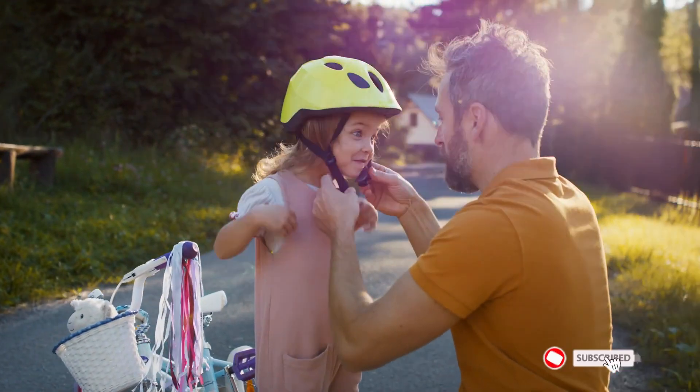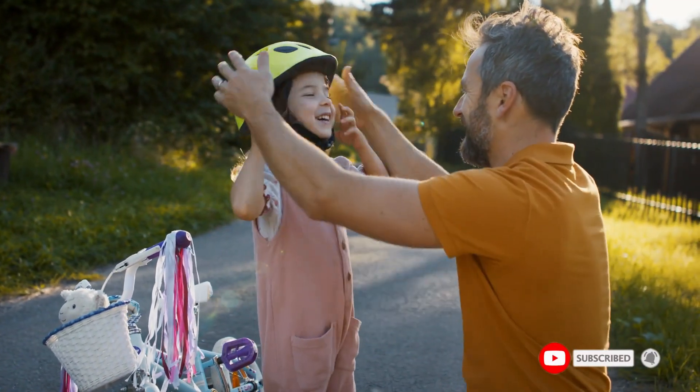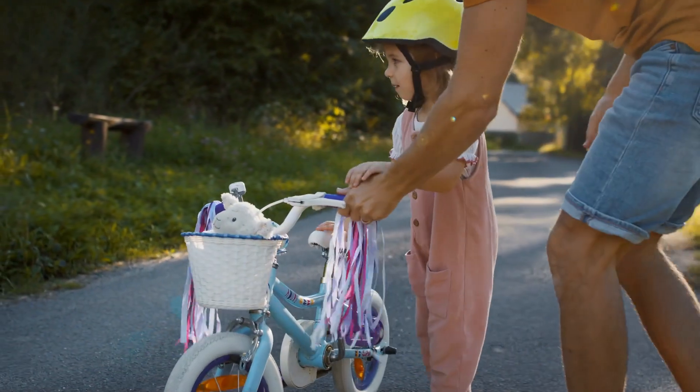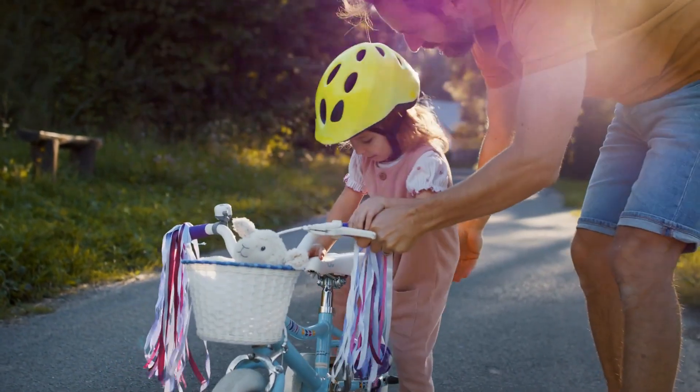Suitable for both men and women, this versatile helmet is ideal for cycling, road biking, and skateboarding. Exclusky stands behind all their products and offers a satisfaction guarantee. Don't forget to subscribe to our channel for more guides and special tips on your feed.